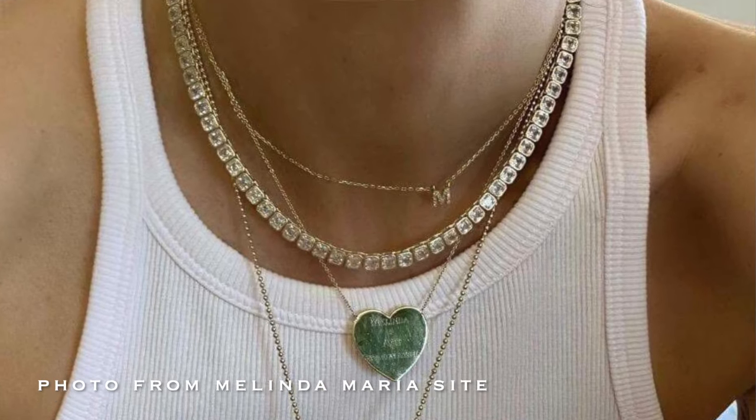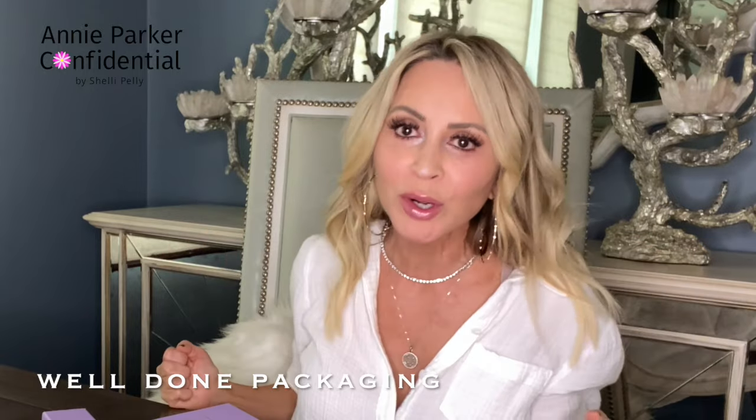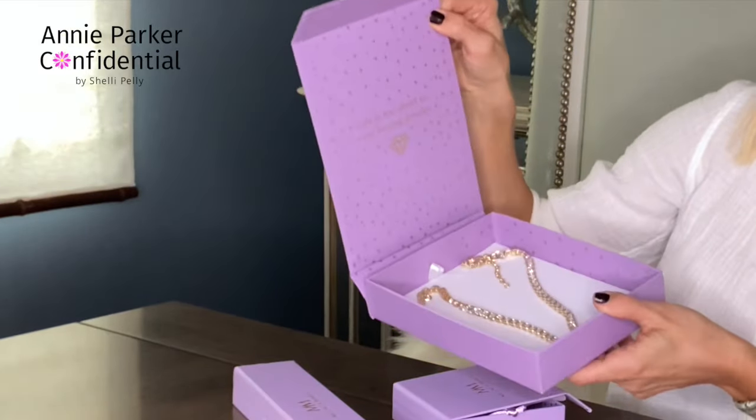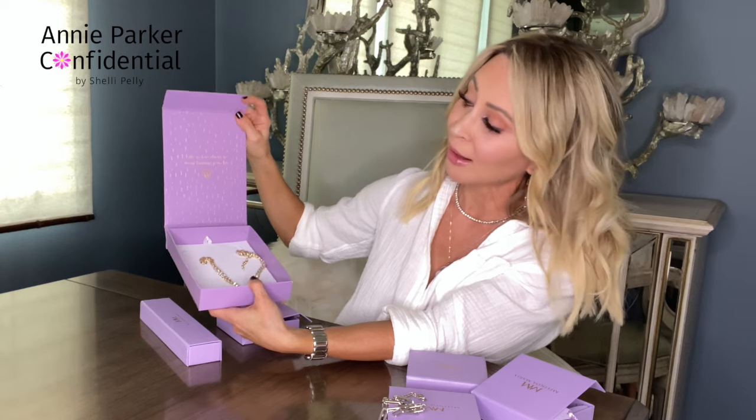Layer it up with a chain, with a pendant — pendant always elongates your neck. And the other thing that I really like is packaging is important, right? If you're giving something for a gift, you want to feel proud giving it to the person. Everything comes beautifully packaged — you will not feel embarrassed giving this to a friend. The boxes are beautiful. It's in her lilac signature color with gold foil embossed little stars, and the inside says 'life is too short to wear boring jewelry.' It has her signature on the top, Melinda Maria. These are nice boxes, they're not cheap. And I know because I used to do something along these lines — it magnetizes. That's an extra expense. So they're beautifully packaged.